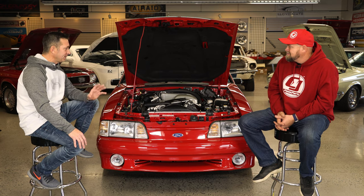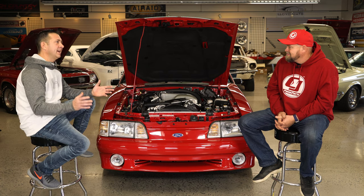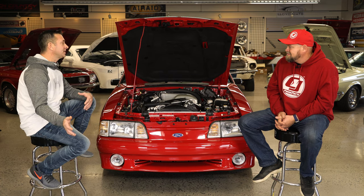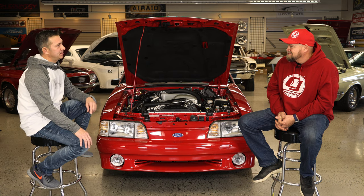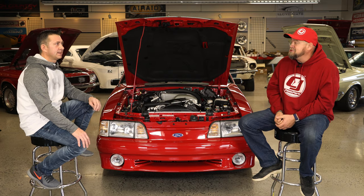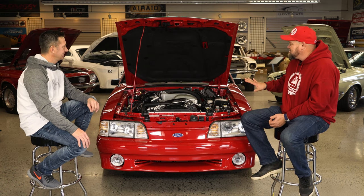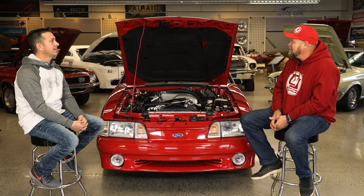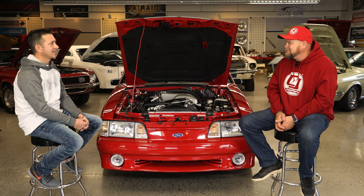It would probably make a full grown man cry if I had to sell it. But if I can't keep it safe where it's not going to get messed up again, I'd rather see someone else enjoy it. The comments are going to fill up with offers, I'm sure. Greg, thank you for coming and sharing the story — beautiful work, man. You did an awesome job on this car. We're lucky to have it here in our showroom. Thank you very much.